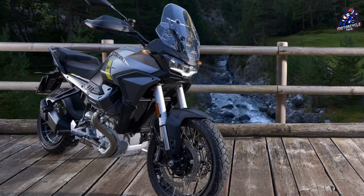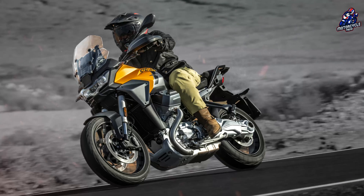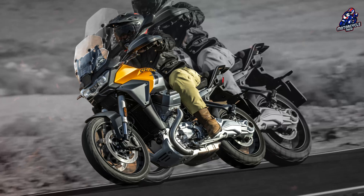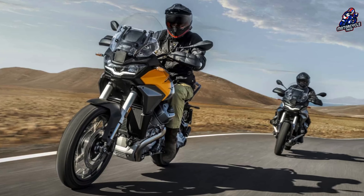The five riding modes are rain, tourism, road, sport, and off-road. They act on delivery curves, traction control, engine braking. There are no real custom modes, but it is possible to modify the parameters of each function in individual driving modes.